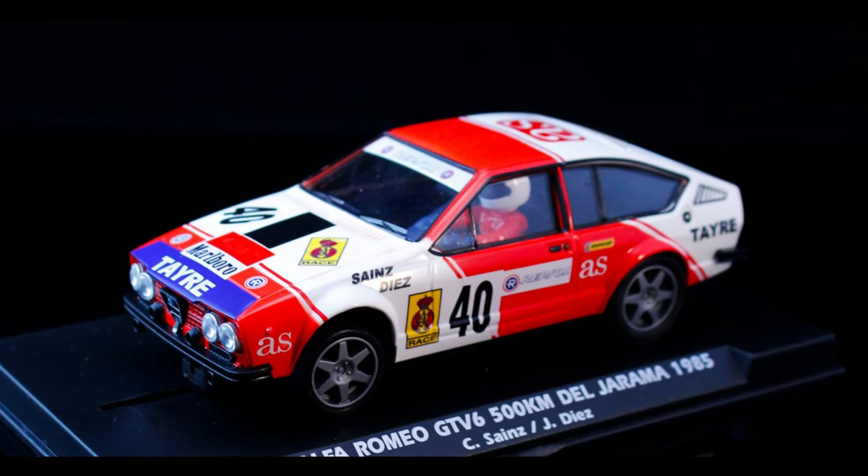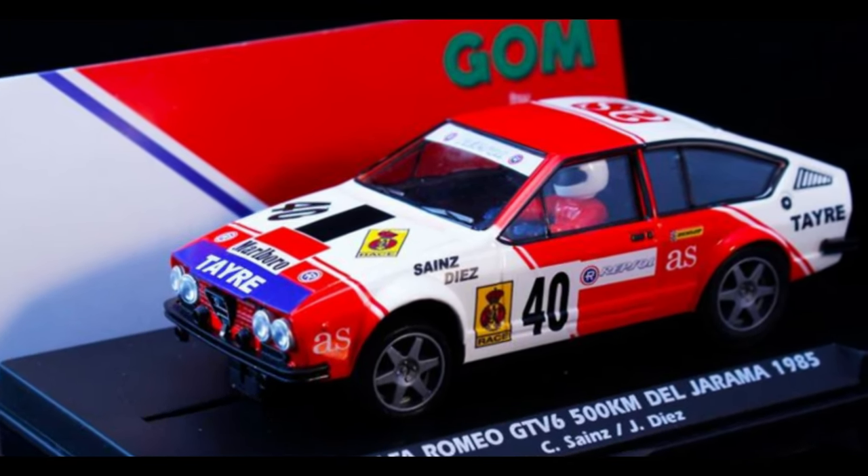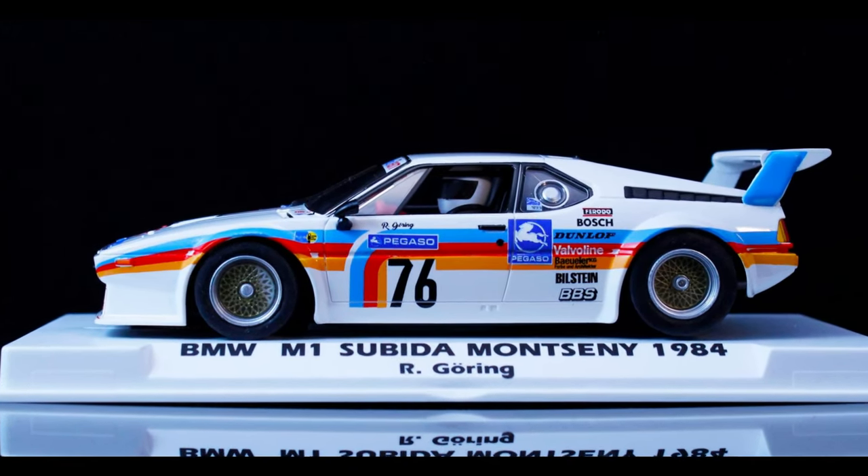Next up, some Fly news — I think I slept on one of these cars last week. It is the Alfa Romeo GTV6 from the 500k race of 1985. I forgot where the race was, but I'm a big fan of the GTV — Hot Wheels just came out with a road car model of it too. And we've also got the BMW M1 Pro Car 76 from 1984. Both good-looking cars. If you collect Fly, it's already on your list. If you haven't collected Fly, give them a shot — they look incredible.